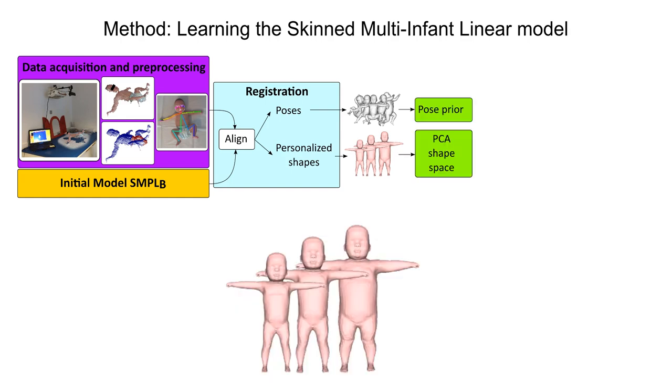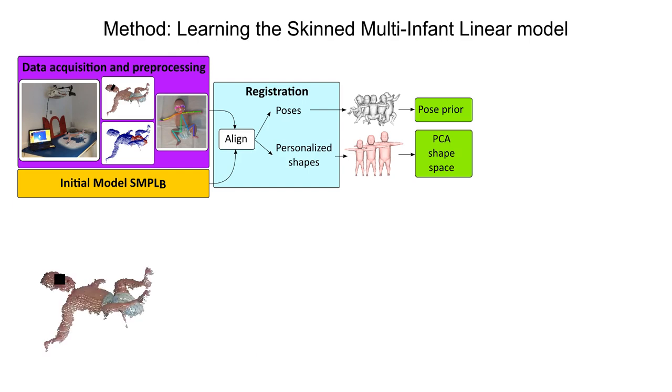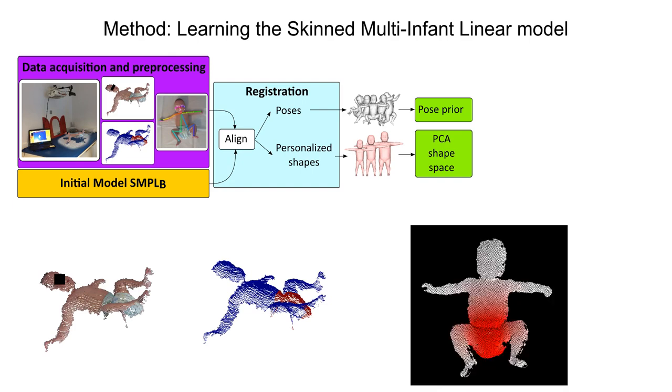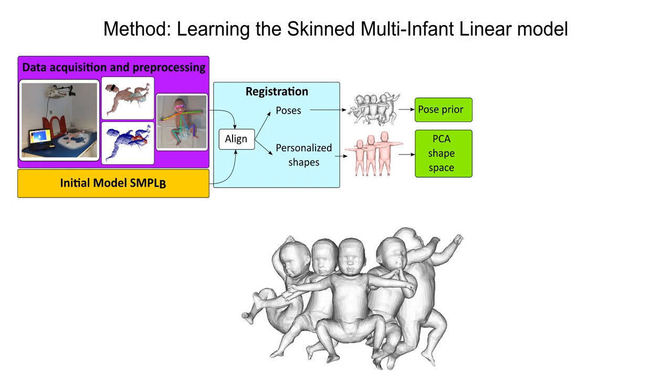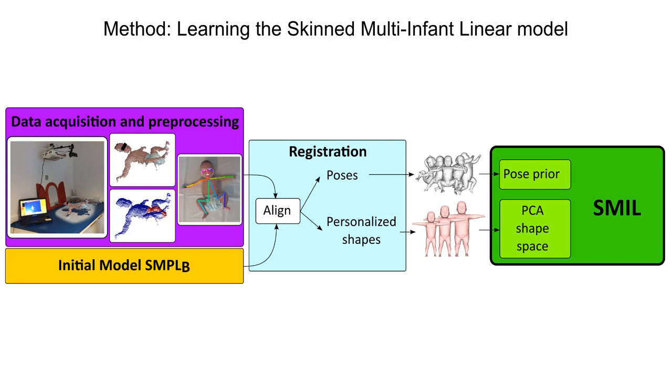To learn our new infant shape space, we perform weighted PCA on the model vertices of all registered personalized shapes. To avoid learning cloth wrinkles and diapers, we segment the input point clouds into skin and clothing, and assign low weights to cloth and high weights to skin in the PCA. We also learn a new pose prior from a subset of poses from all sequences. Our skinned multi-infant linear model, SMILE, consists of the base template, which is the mean shape of all infants, the new shape space, and the new infant pose prior.